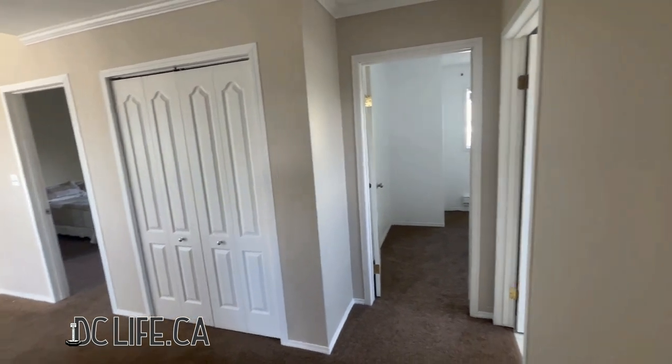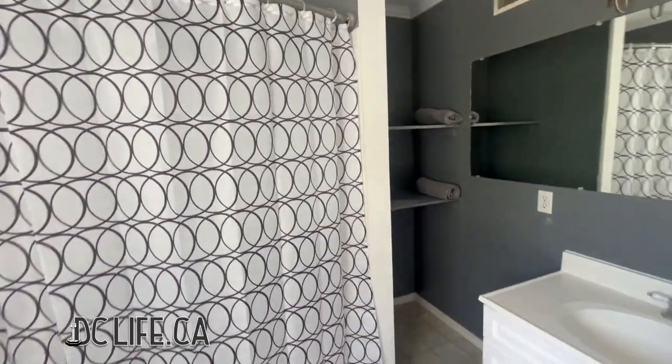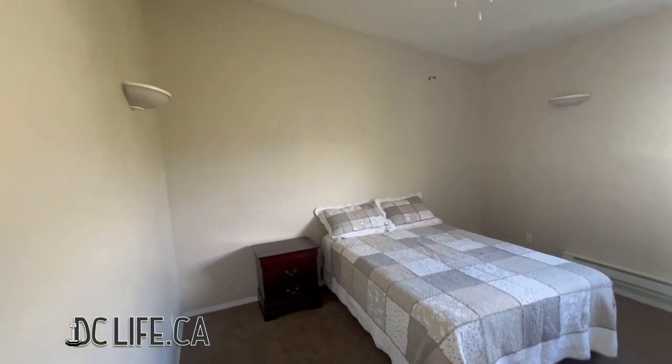Upstairs, there are four bedrooms and a full bath. The spacious primary bedroom has a vaulted ceiling as well and hosts a large walk-in closet.